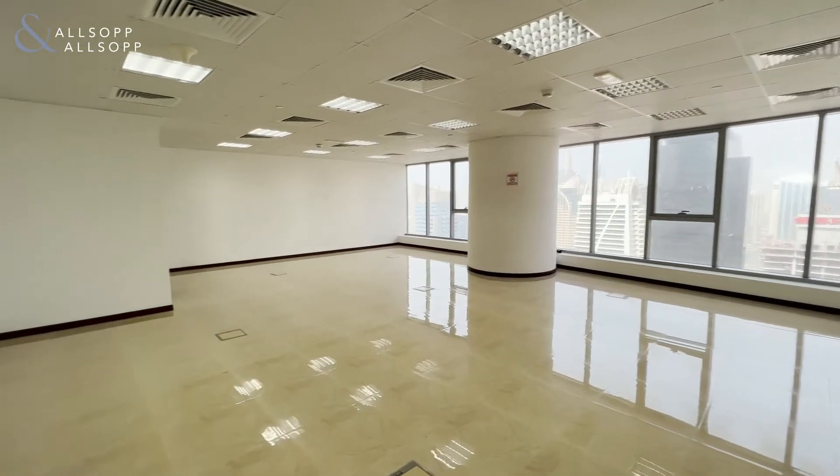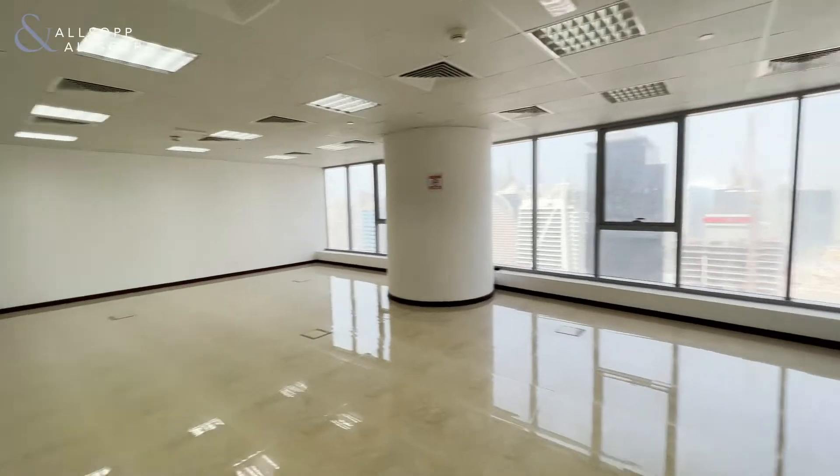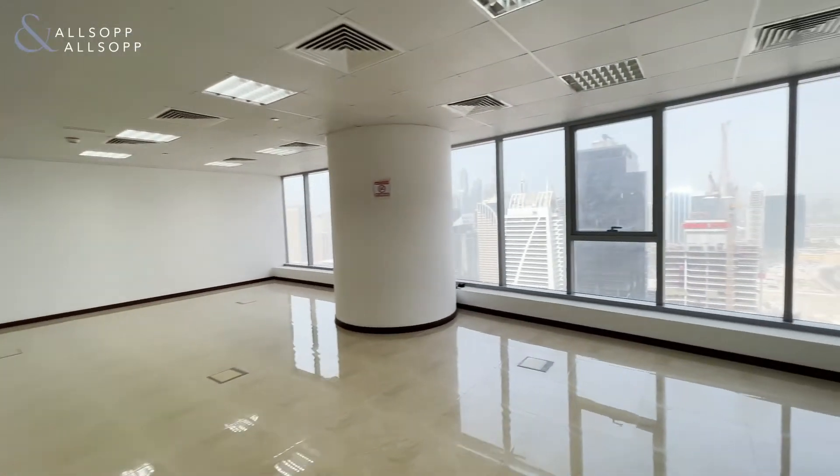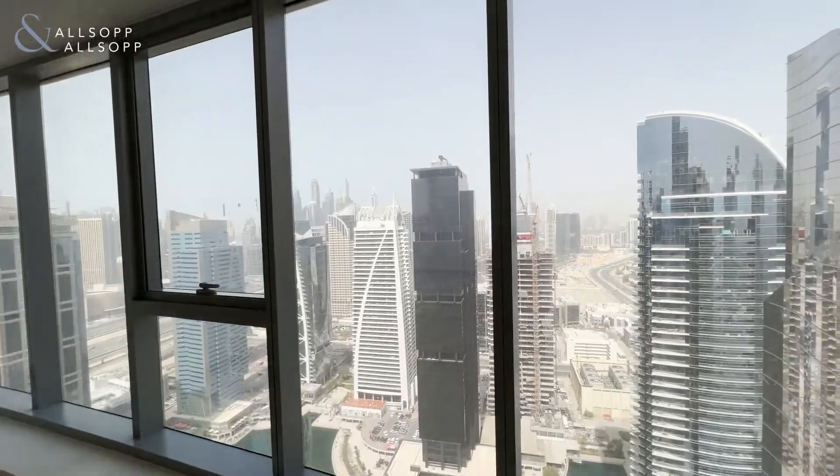Good afternoon, this is Luke Smith with Osop and Osop Real Estate, and I'm here to show you an office today in Platinum Tower — 923 square feet in total. The office, as you can see, is on a high floor and it boasts marina and lake views.